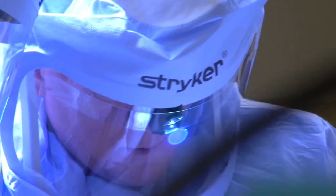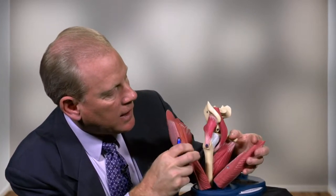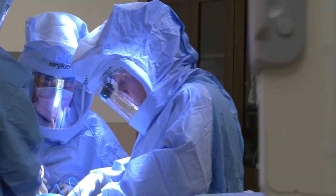With the anterior approach surgery, we're able to use a natural plane or natural window through the hip just by separating these tissue planes. After that's performed, we have a natural window directly to the hip without cutting any muscles or tendons. This allows much less trauma to the surrounding tissues and therefore a more rapid recovery.